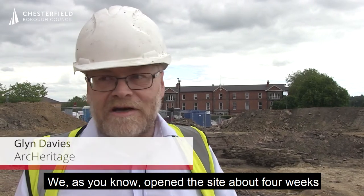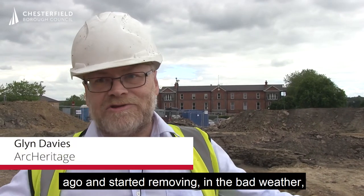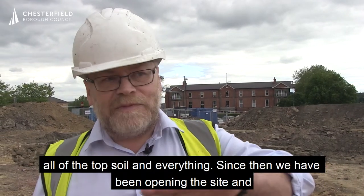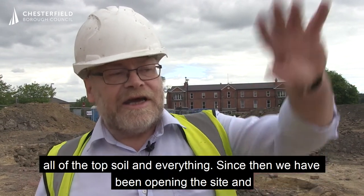We, as you know, opened the site about four weeks ago and started removing, in the bad weather, all the topsoil and everything. Since then we've been opening the site and excavating down.